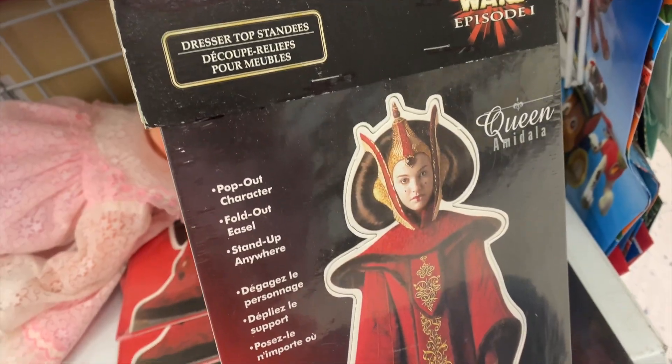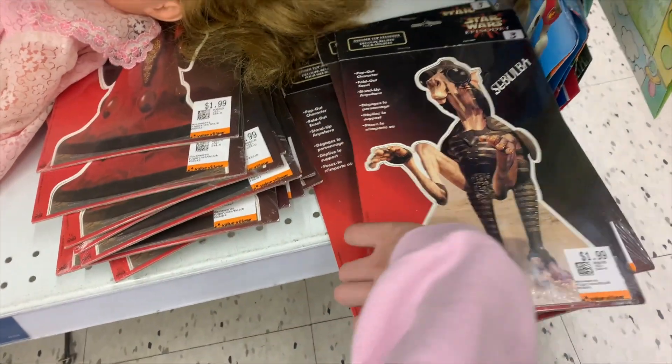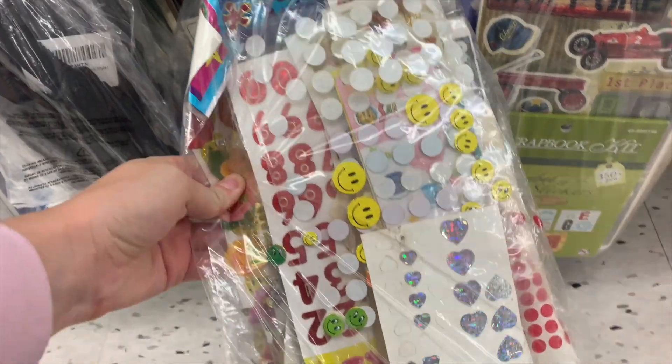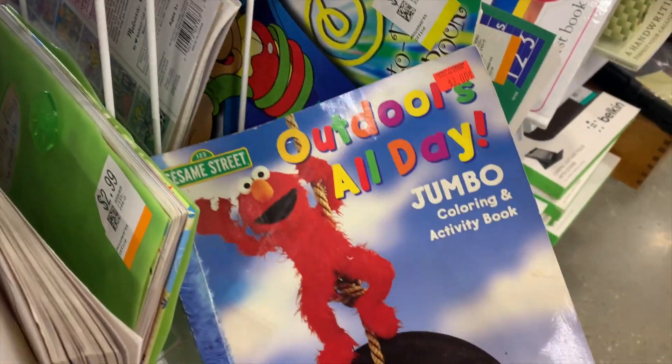I'm trying a new way to do this voiceover so you guys can have a better experience watching these videos. So I was getting these Star Wars little cutouts. I was really hoping I would find Jar Jar Binks but there was only Queen Amidala. I saw this Sandy Lion sticker sheet peeping out so I decided to get it in hopes that there would be more inside.